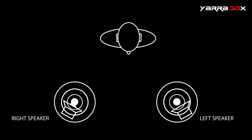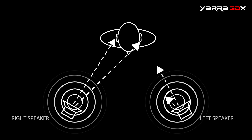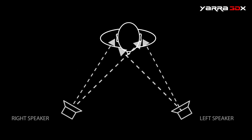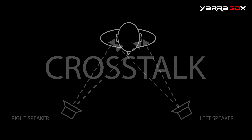But traditional two-channel stereophonic playback systems fail to recreate the sounds of the real world, because information from a stereo pair of speakers reaches both ears. This is called crosstalk, and it diminishes the sense of depth in audio playback.